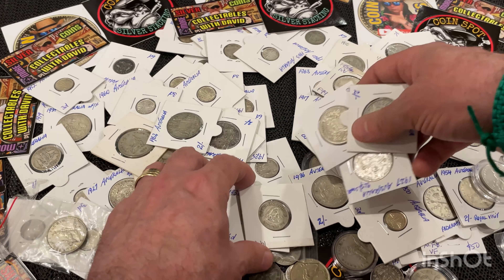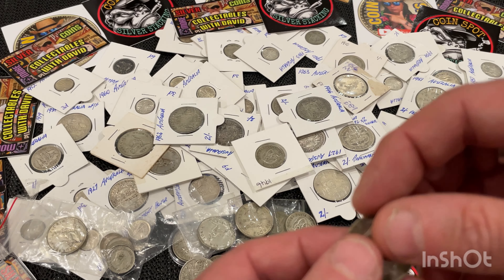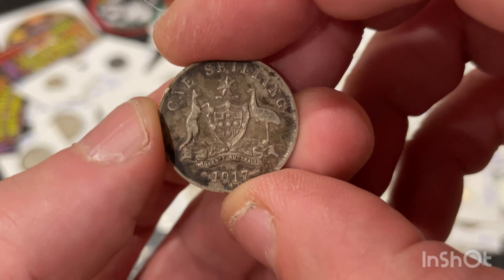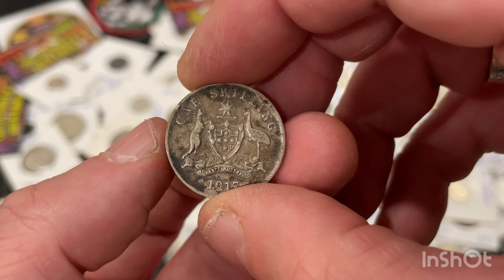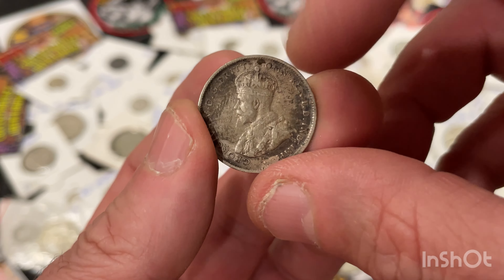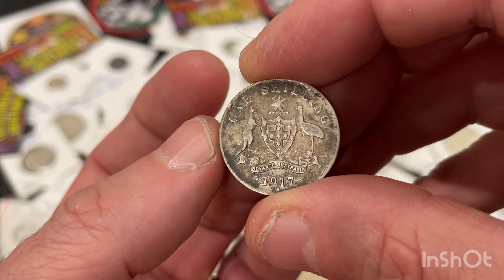Heaps and heaps here. Here's another old one — a 1917 shilling. A bit dirty, but they say you don't clean them. It's in good shape though — all the details are nice and sharp, just a bit of dirt on it.